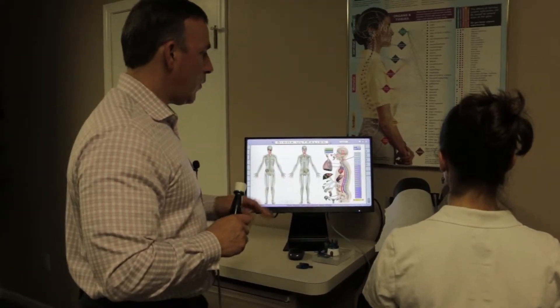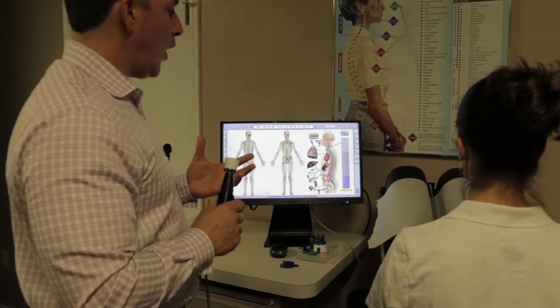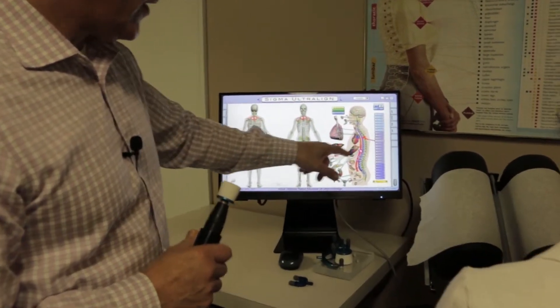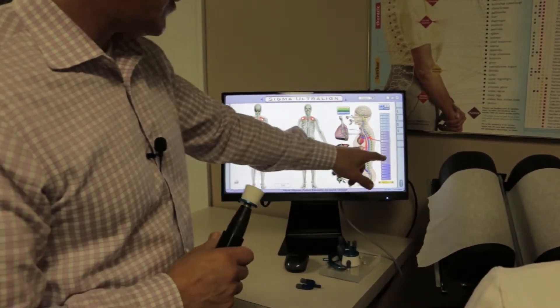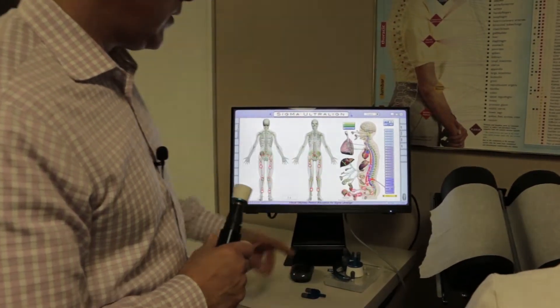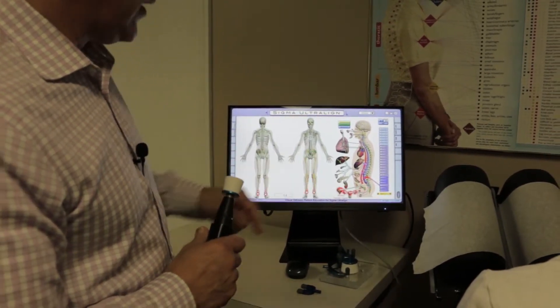We can also see on the computer which levels of the spine we work on and where those nerves go. Most people don't realize that some of the nerves that come out from the spine go to your organs. This nerve from T4 goes to your gallbladder. T11 mostly goes to your kidney and certain muscles. L4 goes to your bladder and sex organs, but it also goes to all the muscles in your leg.